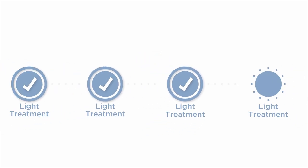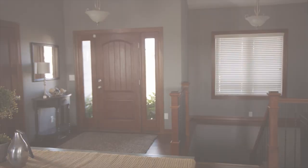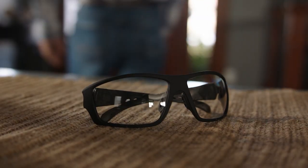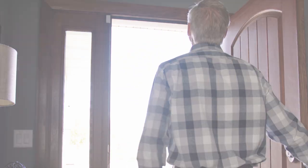You will receive a minimum of three light treatments once your eye is healed from surgery. Each treatment lasts about 90 seconds, and during these treatments your doctor will reshape your lens to achieve the vision you desire. The total number of treatments you receive will depend on the amount of customization you desire, the amount of light used, and your vision goals. 24 hours after your final light treatment, you'll be able to remove the UV glasses and enjoy your new custom vision.